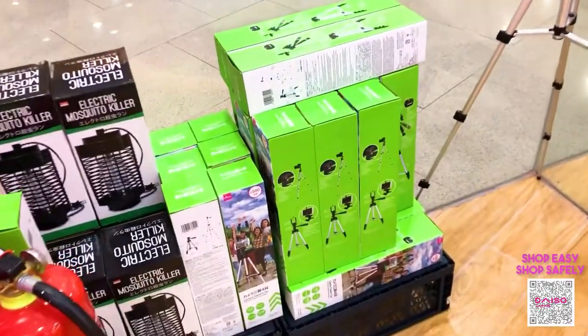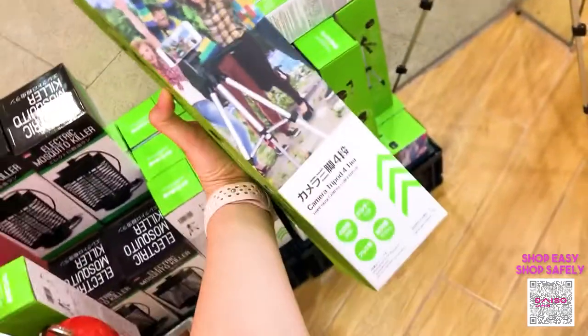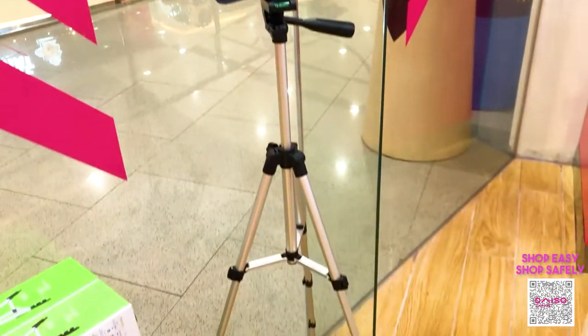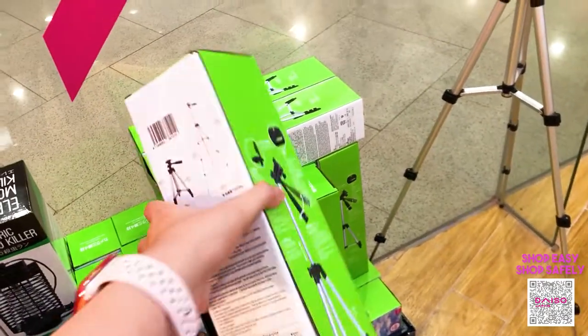I'm actually alone during this shoot, and thankfully I found this new item from Daiso Japan — a 4-tier camera tripod. There's a sample over here which I will be using to show you the products I chose to feature for this vlog.